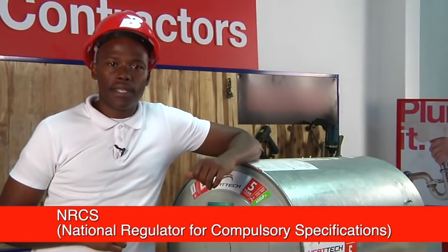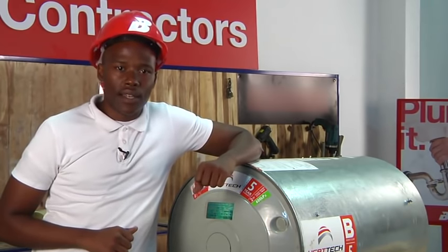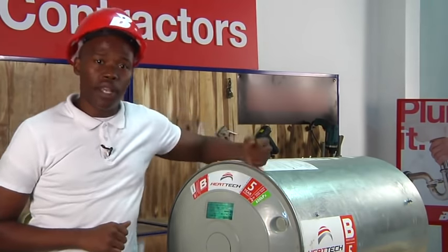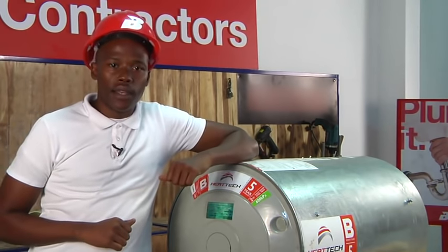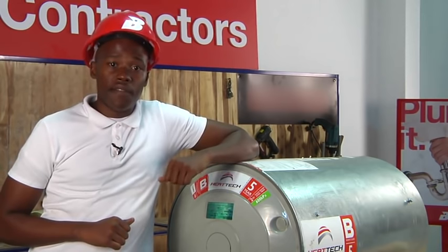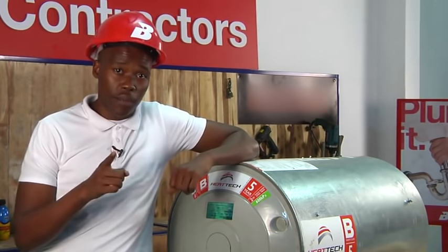The NRCS implemented its move in line with government to produce energy-efficient geysers, thus bringing what we call the B-Class geyser. With 120% increased polyurethane insulation, resulting in 50% heat reduction, the B-Class geyser stays hotter for longer, saving you money.